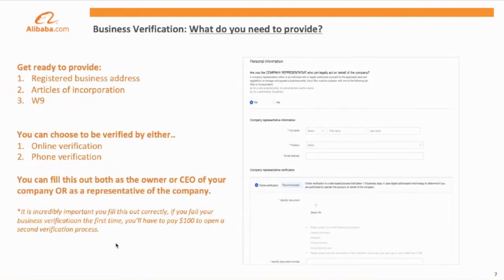To start service on Alibaba.com, you'll need to provide us a few documents. One will be a document that includes your registered business address. The second will be your articles of incorporation, and the third will be your W-9 for tax purposes.